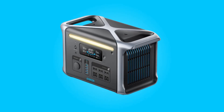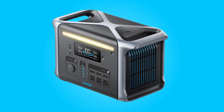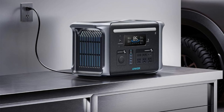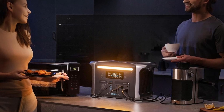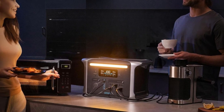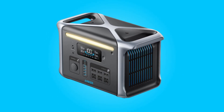Introducing the Anker Solix F1000 200 Portable Power Station, also known as the Anker 757 Powerhouse — a game-changing solution for all your portable power needs. With a remarkable 10-year lifespan, rapid recharge capabilities, and a 5-year full device warranty, this power station redefines reliability and convenience.